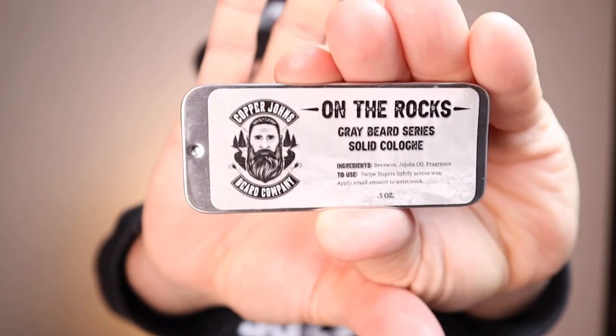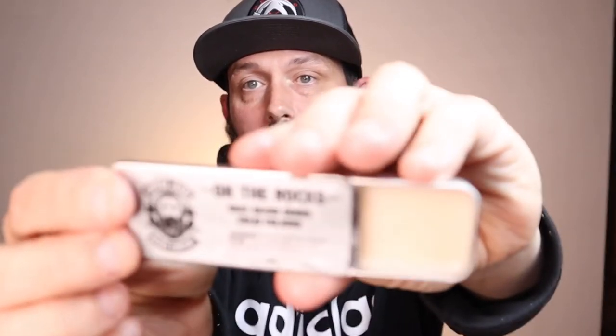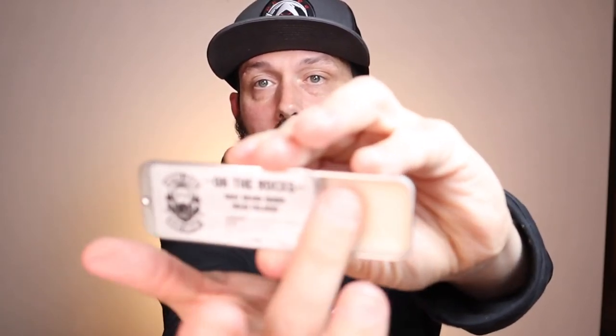The next product he sent is an On the Rocks solid cologne, which comes in a really cool tin. You pull it back and there's the solid cologne inside — you just brush your fingers or thumb across it lightly, don't dig in, then apply to your normal cologne spots. He sent a pick but you don't really need one. I got five to six hours out of the application, applied it in four different spots. This was my first experience with a solid cologne and I really enjoyed it. The ingredients are beeswax, jojoba oil, and fragrance.